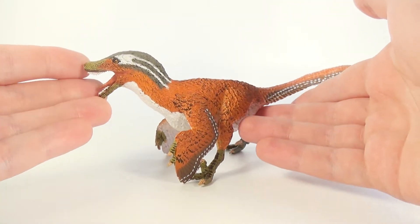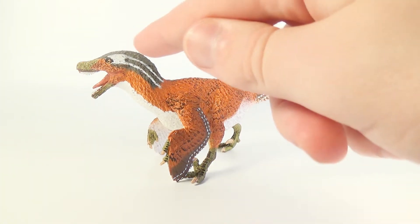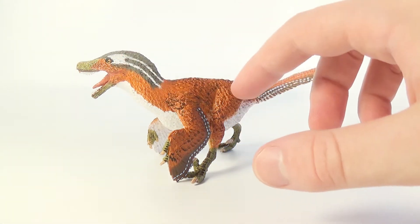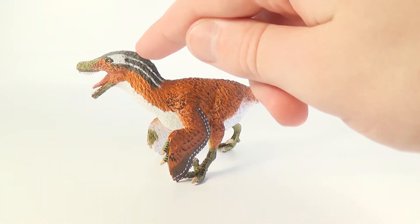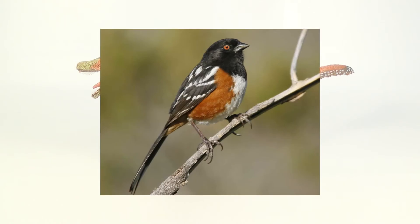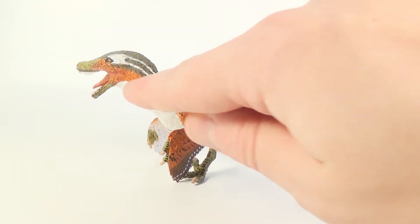I love the choice of colors on this figure. The burnt orange color with the white underbelly is really nicely done and I love the gray and brown with the white markings on the back of the head, the wings, and the tail fan. The colors and markings on this Velociraptor are actually very similar to the spotted towhee. This model even has the bird's orange colored eyes.